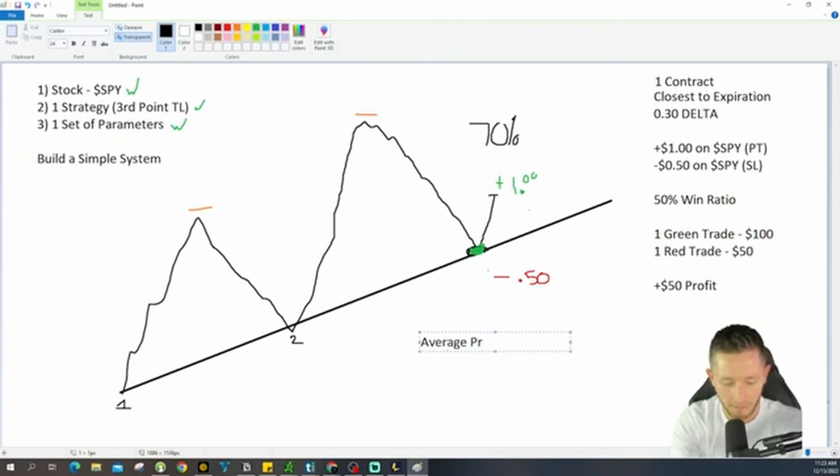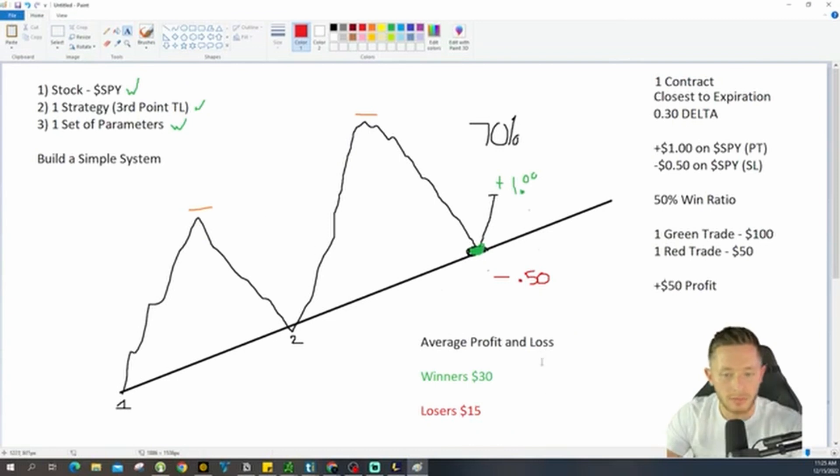So what is my average profit and loss going to be? On your winners, based on those parameters and strategy, if you've got a 30 delta and you get a dollar, that's $30 of profit. Winners are $30. One contract at a 30 delta is $30 — if you get one contract and the SPY goes up a dollar, you make the delta, which is plus $30. Your losers: negative 50 cents on the SPY is half the delta, which is $15 per contract. So your losers are $15.